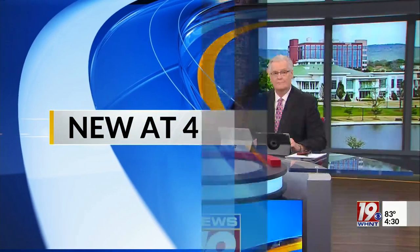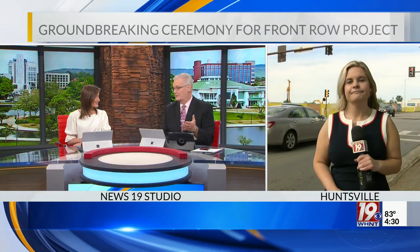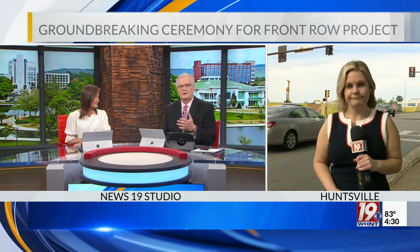Four major changes are coming to downtown Huntsville. Today, developers officially kicked off construction for a $220 million mixed-use project across from the Von Braun Center. News 19's Emily Mosner joins us now live. Emily, you've been following this project for several months — what is the latest today?